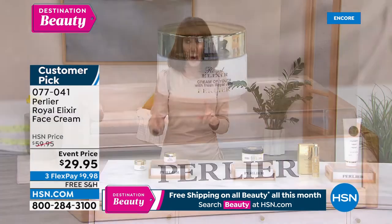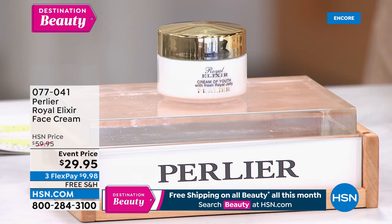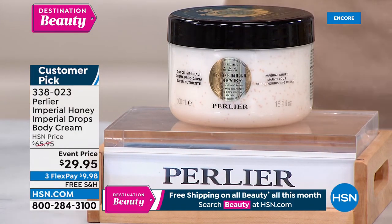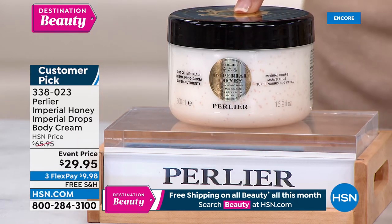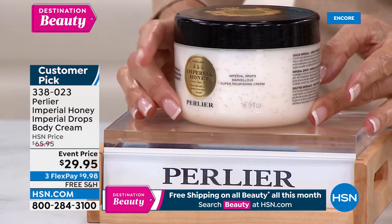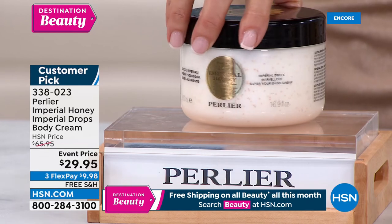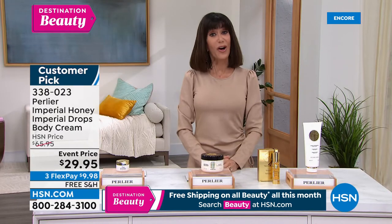One of my all-time favorite products — a customer pick with 509 reviews, 379 or 380 of those are five-star, normally $65.95. Beyond deeply discounted today — $29.95. And it's 16.9 ounces, literally two and a half times the regular size. You can actually see all the encapsulated royal jelly in this, along with honey from black bees — it's phenomenal. Item number 338023.